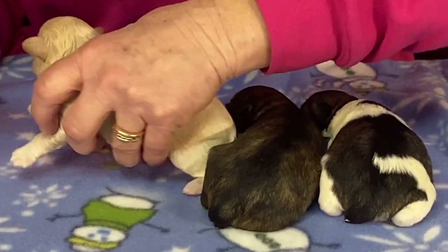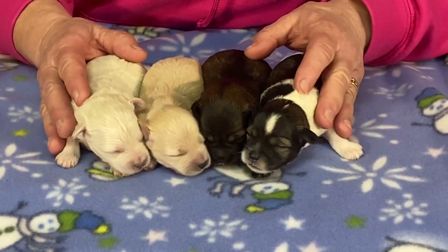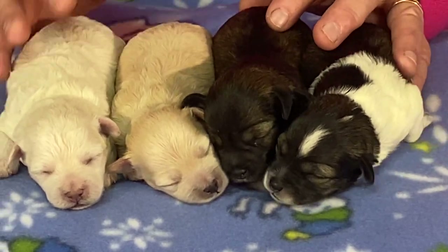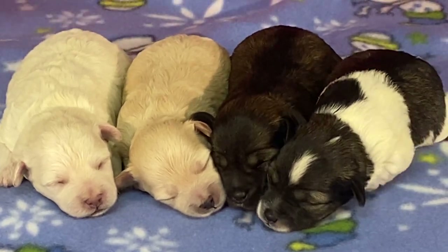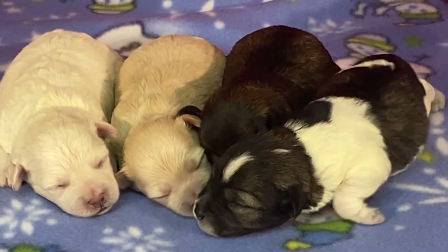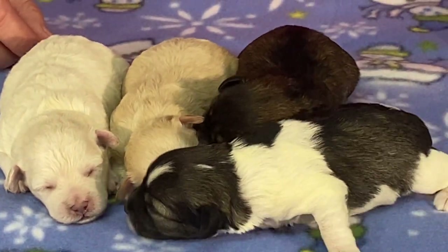I'm gonna put individual photos on the website today — once the individual photos are on, then picks will start. I promise I'll have pictures on today and I'll text you when the pictures are on. If you subscribe to our YouTube page, every time I post a video of them it will email you. Have a great day — if you have questions, call me, otherwise give me a call when it's your pick.